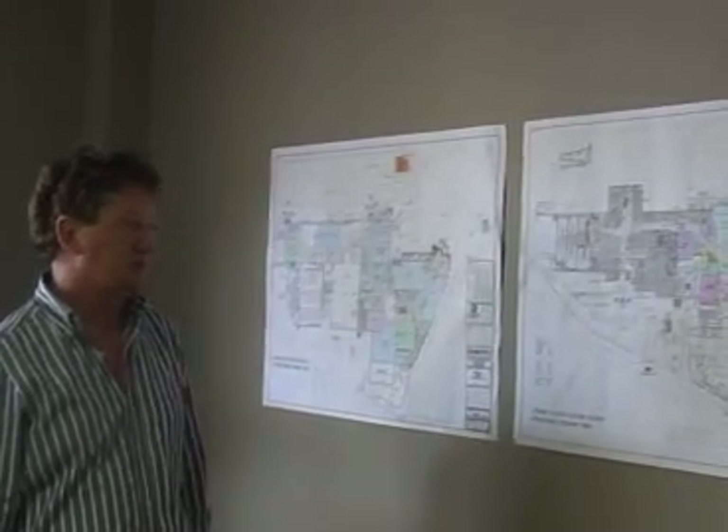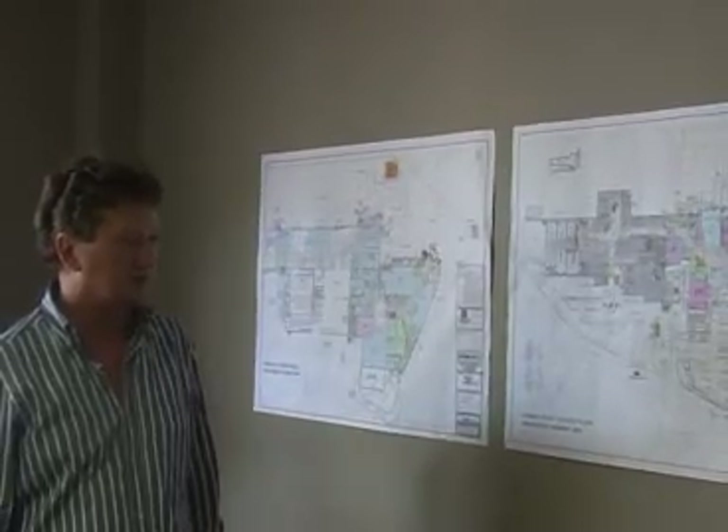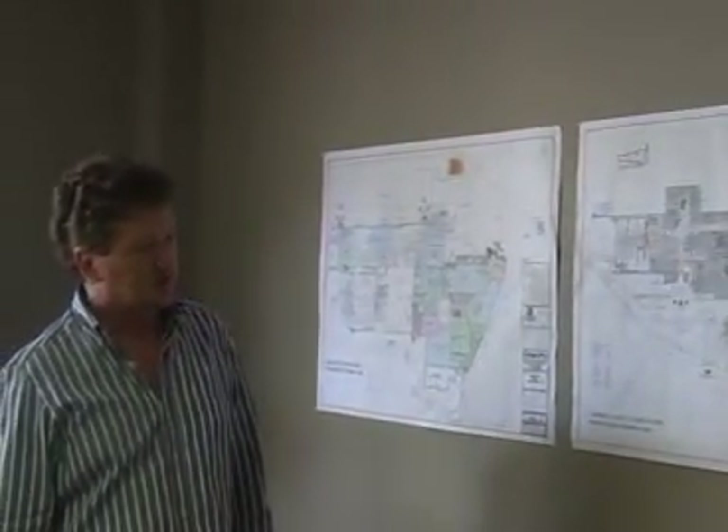We literally worked with one of the better traffic designers in Johannesburg to help us with the traffic assessments and that kind of thing, in conjunction with the city council.